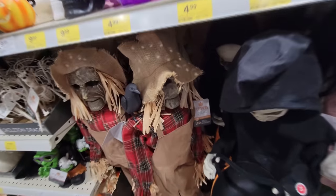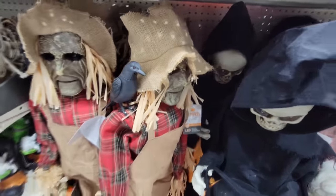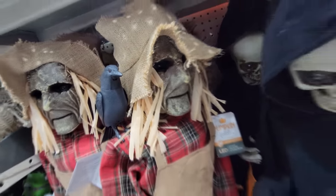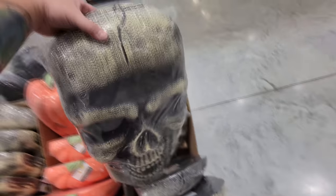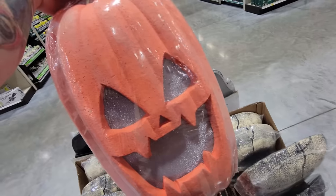And then we got the talking scarecrow over here — look at his face, and he also has a raven on his shoulder. So he's laughing and the raven is making sounds. Look, here's some other things I almost missed — these are assorted pumpkin hollow foam decorations. This is a giant skull. And then we have a giant pumpkin here — it says try me. He screams.